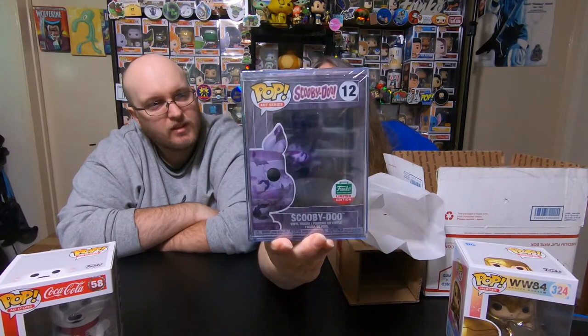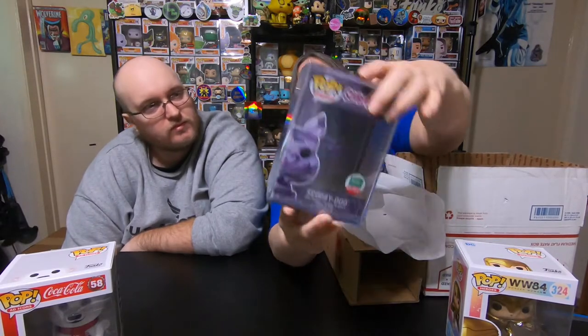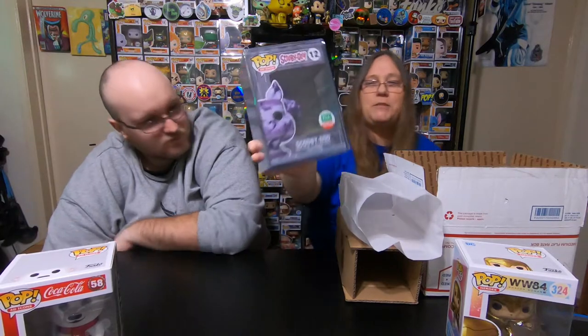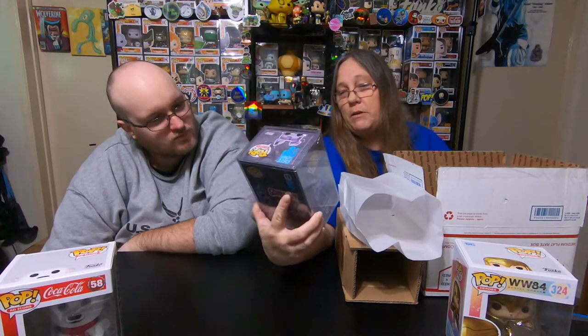I told her it was fine — at first she said no, she'd send me the other one, but I said no, it's fine. So we got the really awesome purple Scooby-Doo that I wanted. He's upside down like a bat and he's got little bats — he's painted like a bat. Thing is, it's sealed — he was just placed into the box upside down. So it's a second error pop, but it's not really an error, he's just placed in the box wrong. I'm going to leave it in the box like that because he looks like a bat hanging from the ceiling.